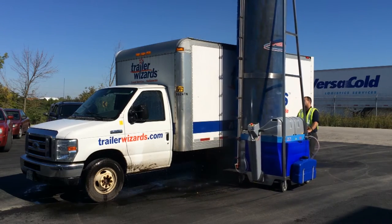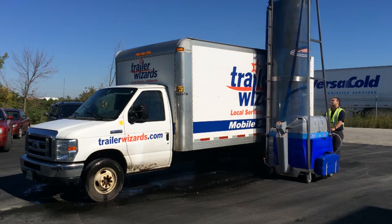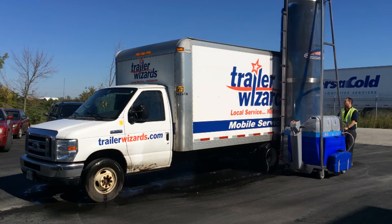We provide a fast in-house fleet wash solution under your control, which you can lease for $500 to $900 per month.